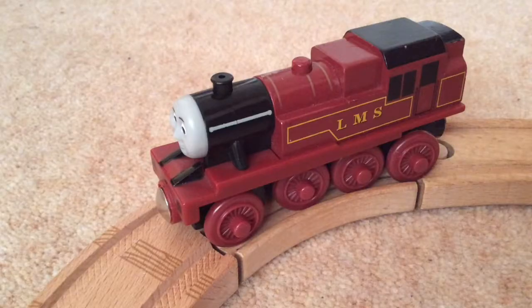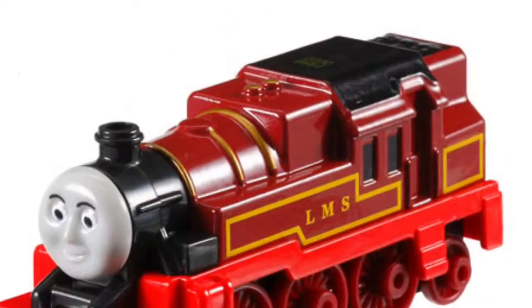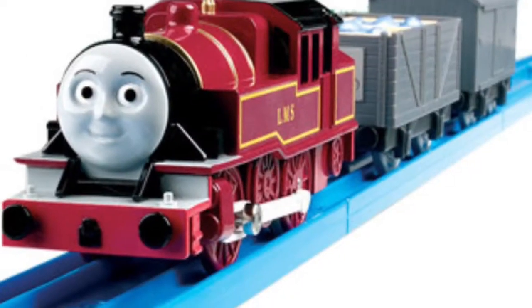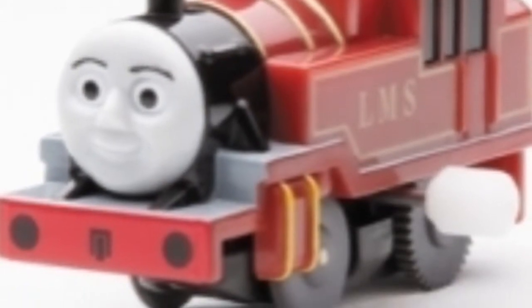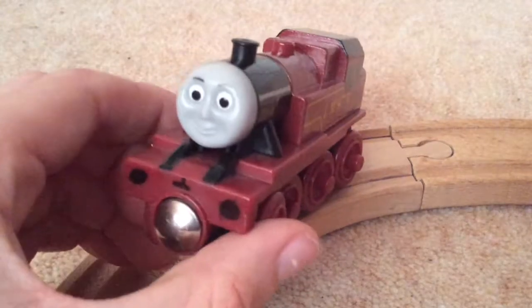Arthur has been made into merchandise across many lines: Ertl, Wooden Railway — which I'm reviewing today — Take Along, Take and Play, Motor Road and Rail, Trackmaster, My Thomas Story Library, Tomacut, and Wind-up. So considering he was only in a few episodes, this guy's got a lot of merchandise.